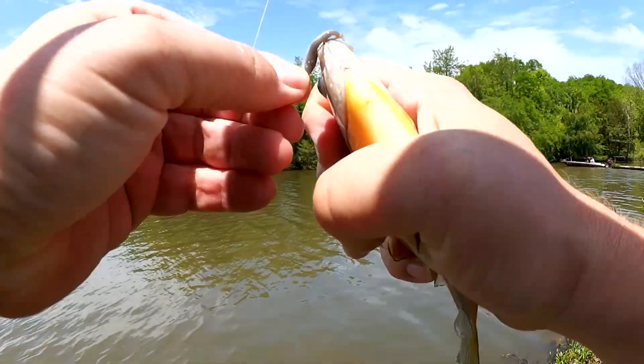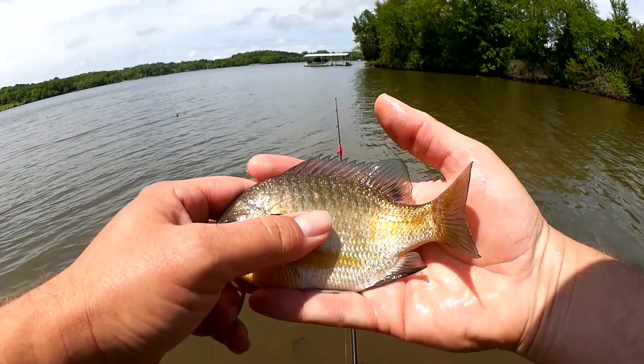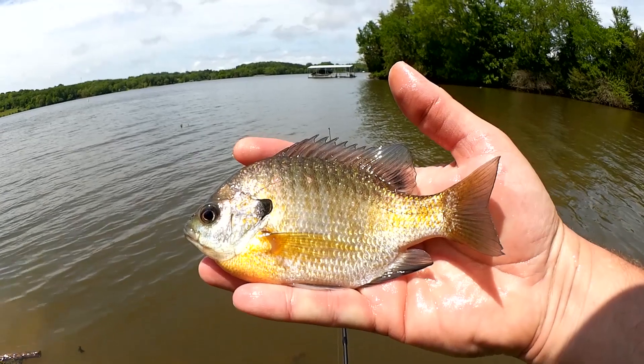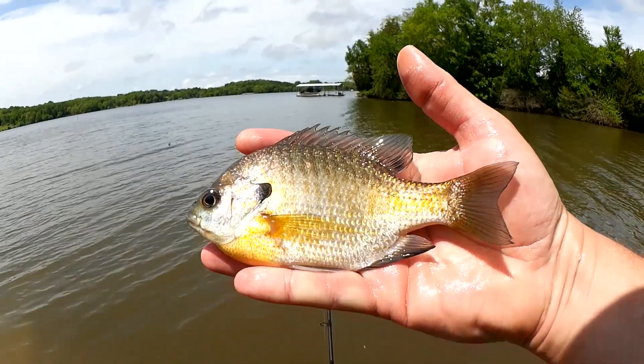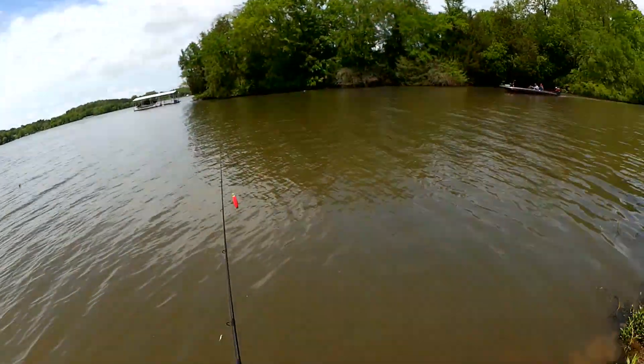Bluegill, got him. Another nice size bluegill — good size fish, nice and tall, about a seven incher. And that's another one on the gulp minnow.